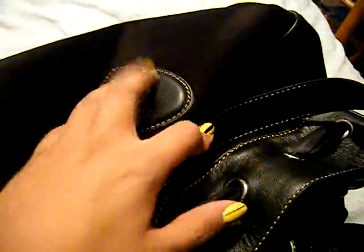My phone's not in here right now but if it was, it would go in this little hello pocket or in this side pocket. It's a really nice purse and I really like it. So yeah, that's what's in my purse! If you have any questions about this purse or want to know anything else, just let me know, and don't forget to subscribe. Thanks!